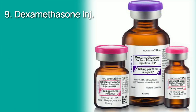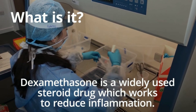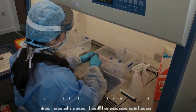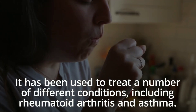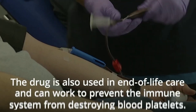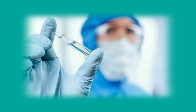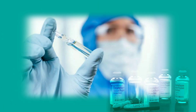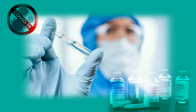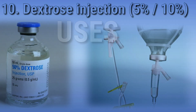Dexamethasone is a popular synthetic corticosteroid with anti-inflammatory properties that reduces inflammation and has multiple uses. The WHO strongly recommends that dexamethasone can be given orally or intravenously for the treatment of patients with severe and critical COVID-19. Dosage: 4 to 20 milligrams administered orally, IV, or IM.